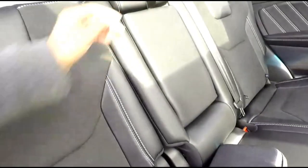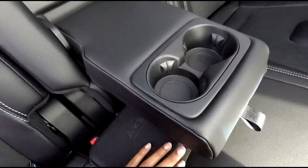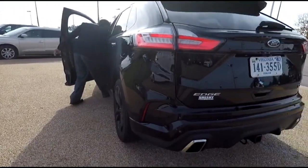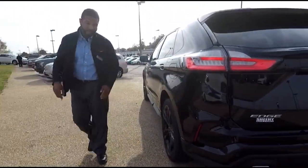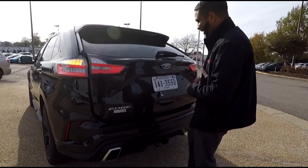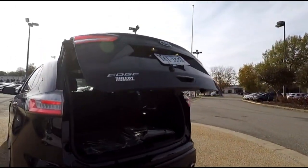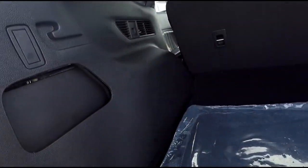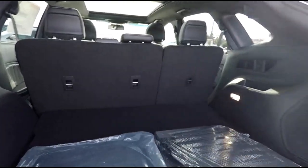You've got a 12-volt and actually a standard household plug so you can plug up anything you need. There are vents back here; pull this down and you've got cup holders and a nice armrest. This one pops up on its own and has a kick-under seat release. Once you open the door it's actually really decent space.